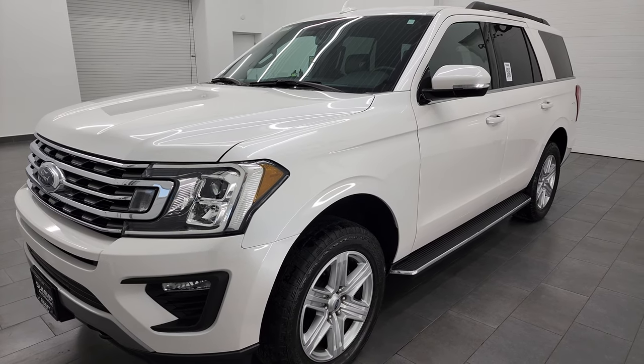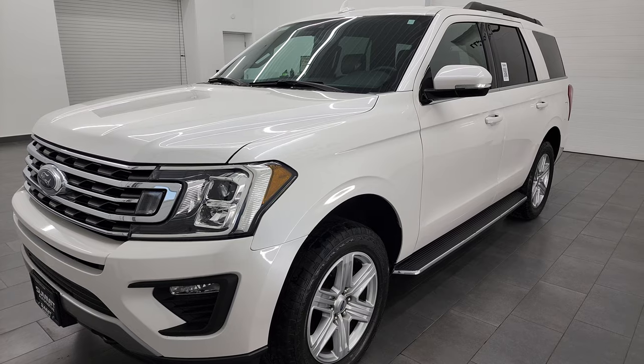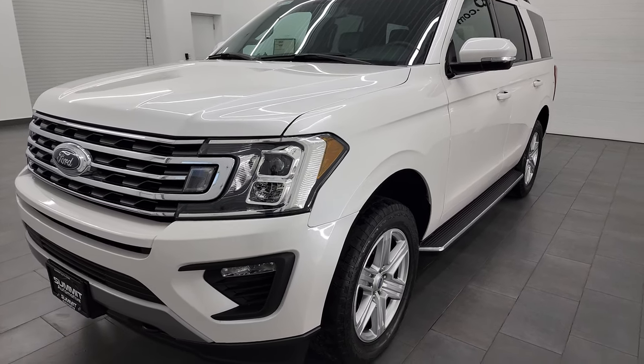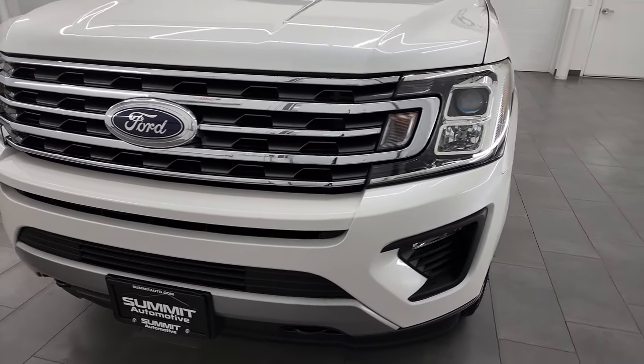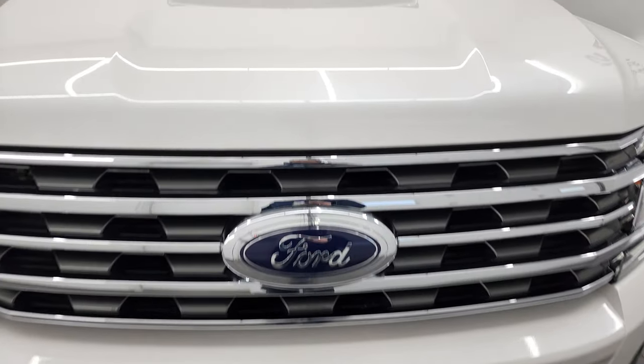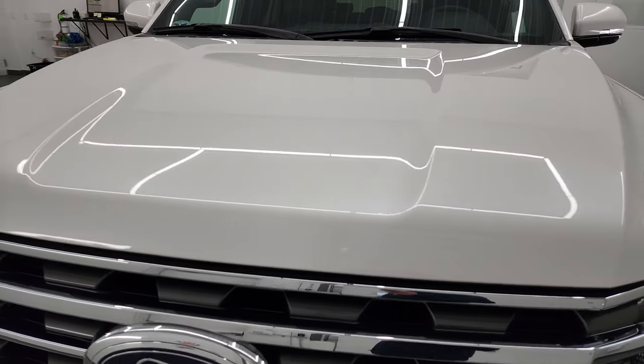I'm going to go all the way around in this video — inside, underneath, start it up, and take a look under the hood. This Expedition has been fully safetied and inspected by our service shop. It has a fresh oil and filter change, all the fluids have been checked and topped off, and this Expedition is 100% ready to go.